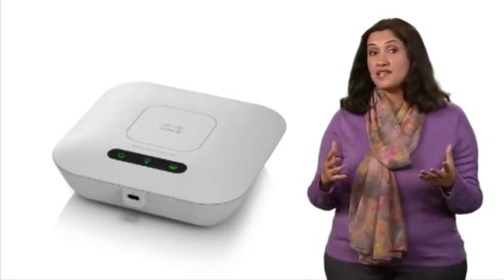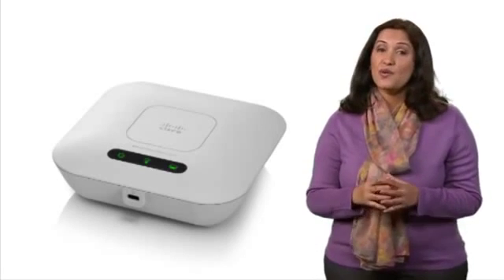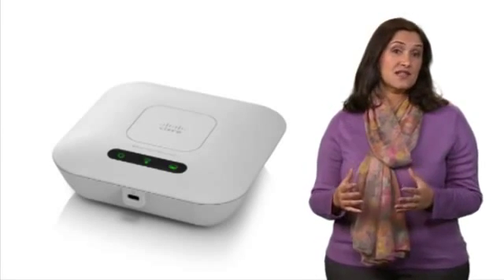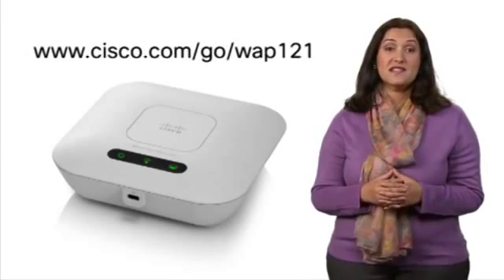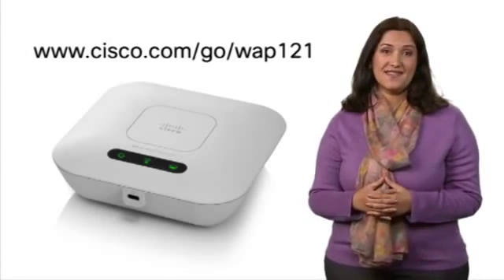Improve employee productivity, easily expand your network, and enjoy mobility of your wireless devices with the Cisco WAP121. To learn more about the Cisco WAP121 wireless access point, please visit cisco.com/go/WAP121. Thank you.